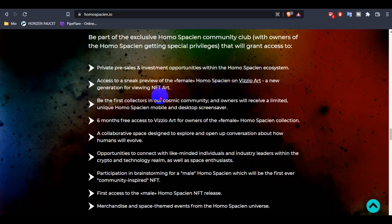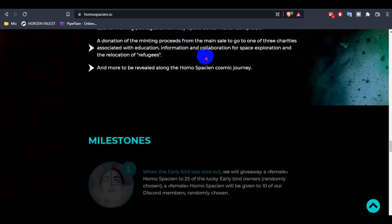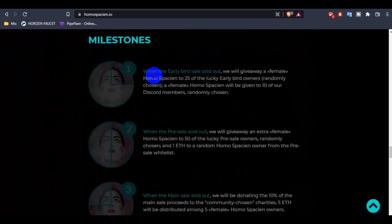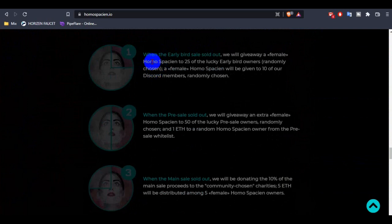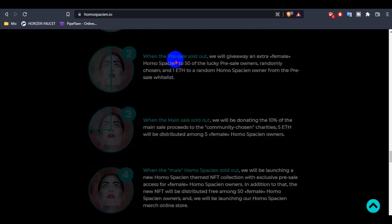There are a lot of things you can learn from this section. This is their milestone and mission. When the early bird sale sells out, they will give a free female HOMOSPCION NFT to 25 lucky all-live art owners. So if you buy a token in the all-live sale, you will have a chance to get a free NFT. When the pre-sale sells out, they will also give an extra female HOMOSPCION.